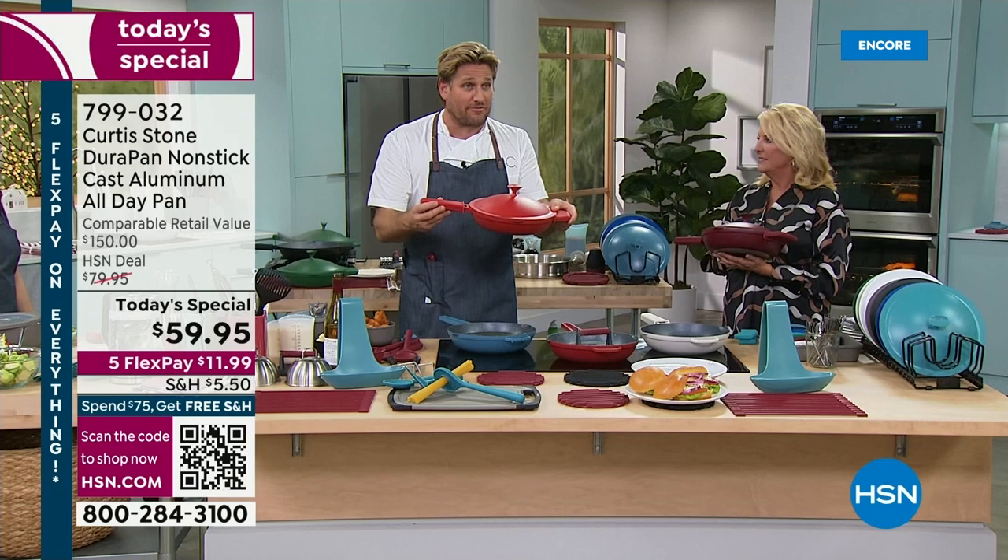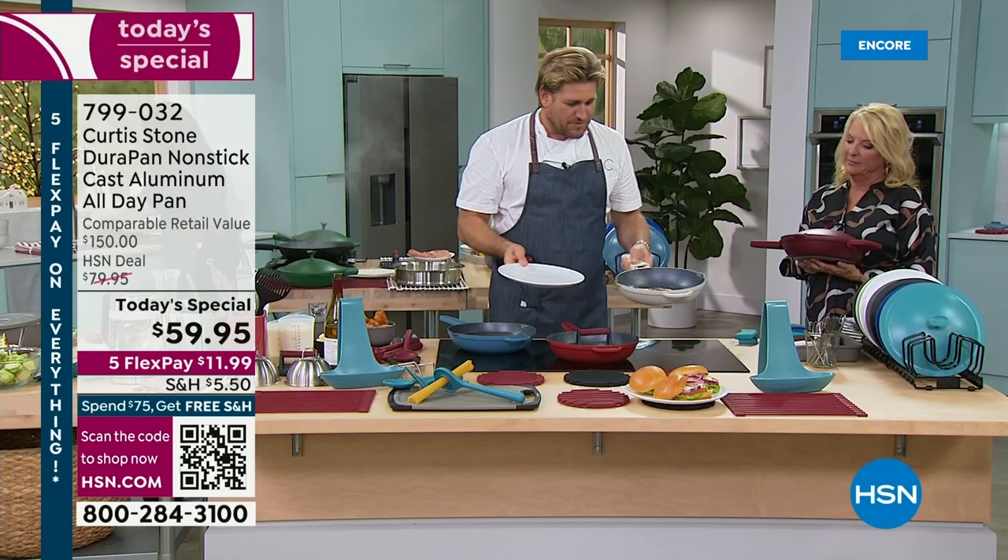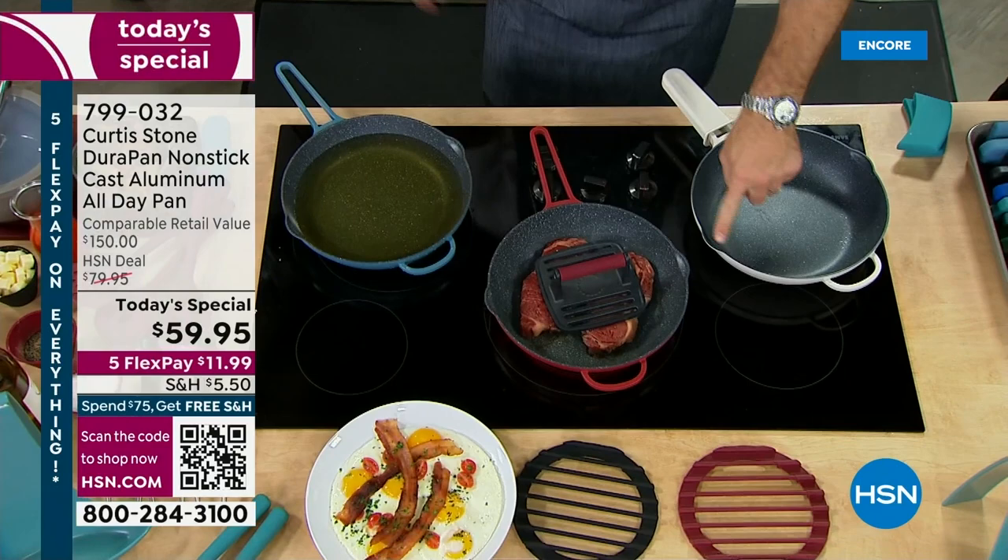The DuraPan — the reason we've sold 5 million of them is because it works. When your eggs slide out of your pan like that, you're going to be very happy. You can see I put a little pour spout in there that makes for very easy pouring. And we have a strainer lid.